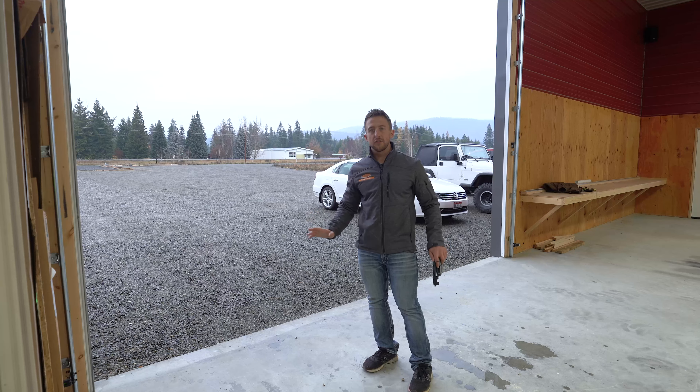They're just getting ready to send out another kit — putting the final straps on it right now. If you guys are looking for a kit, Kit Coverage Contractors is the place to go. Keith will get everything ready for you and deliver it right to your place.